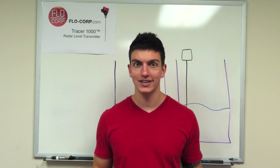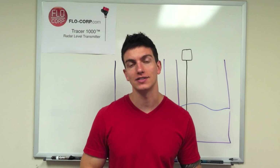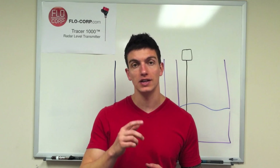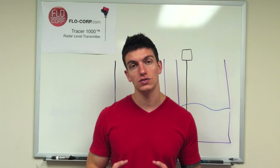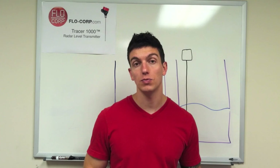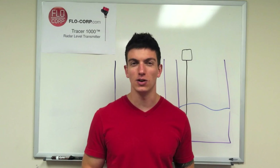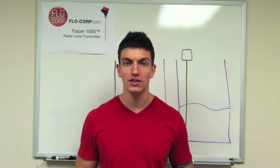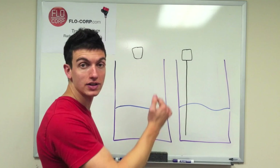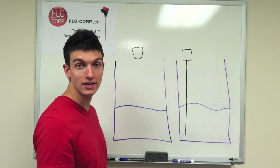While the science and technology may be interesting, you're probably more interested in how this works in a process application. I'm going to walk through four examples using the whiteboard to show differences between how an ultrasonic transducer and a radar level meter would perform. The first process application is pretty ideal — the liquid isn't turbulent or sticky. Starting with ultrasonic, the sound energy is sent down to the liquid surface, echoes, and returns back up to the transducer — that's how we take our measurement.